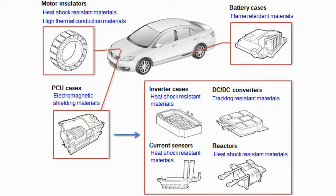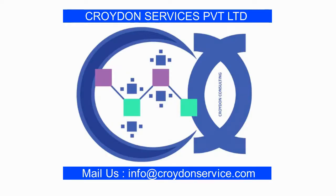Croydon Services Private Limited will design electric vehicle solutions for better electromagnetic compatibility as per the international standards discussed earlier. You can email your requirements to info@croydonservice.com or visit www.croydonservice.com. Please like, share and subscribe to our channel to get more information about electromagnetic compatibility solutions. Thank you.